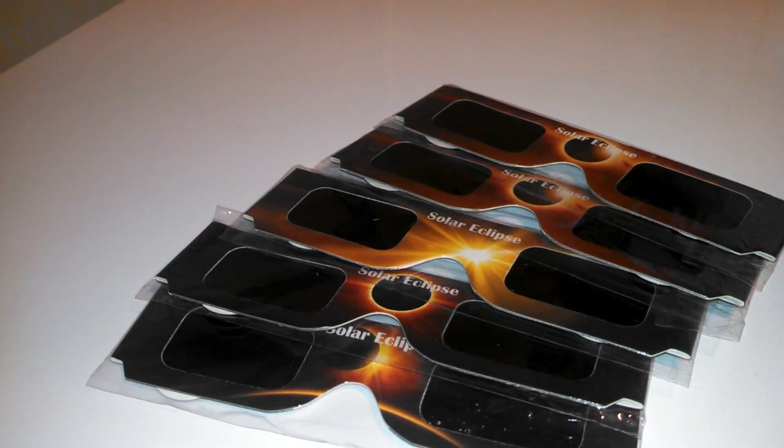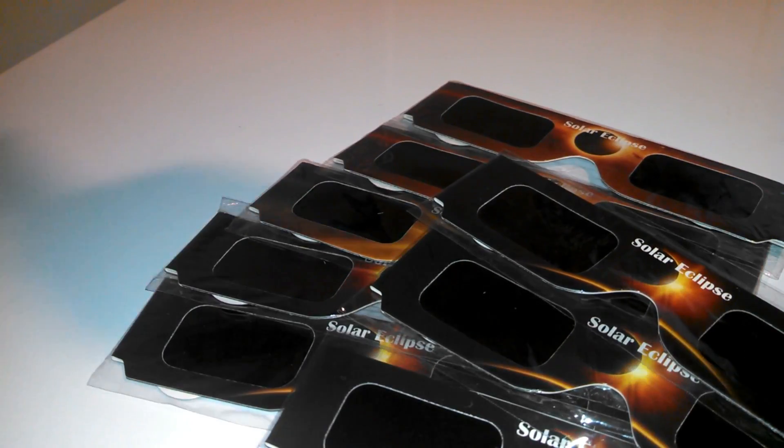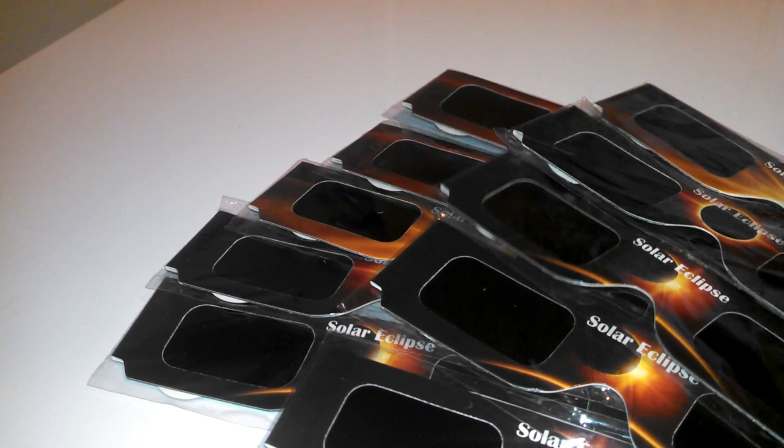Right here you're going to get 10 pairs. I got these on Amazon — it's not just one pair but 10 — so you'll have enough for you, your family, your friends. Every one of you can watch that Solar Eclipse.